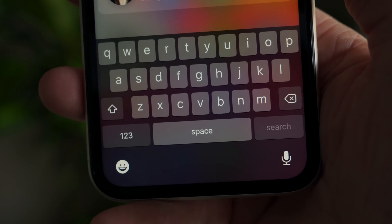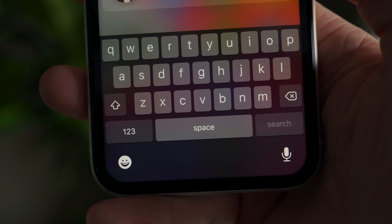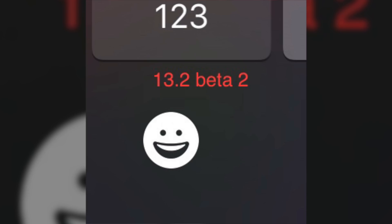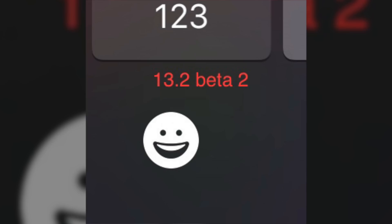The emoji icon is also ever so slightly different in iOS 13.2 beta 2. No idea why Apple changed it, but to compare it to iOS 13.2 beta 1 — here's your look at that — and then 13.2 beta 2. It's almost like the smile goes away from the edges just a little bit. Super insignificant, but Apple changed that as well.